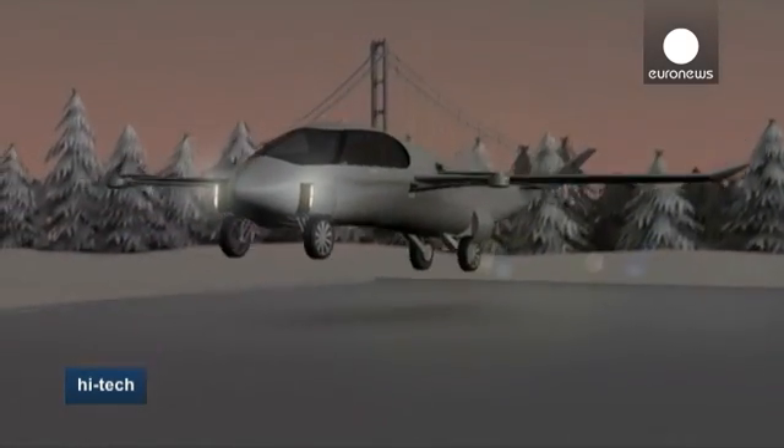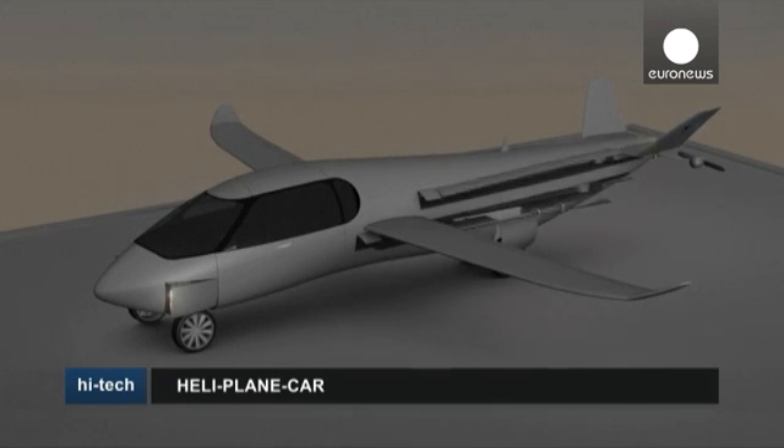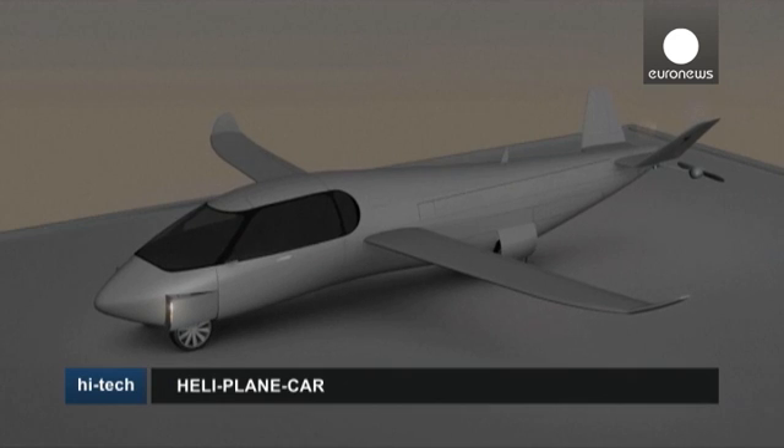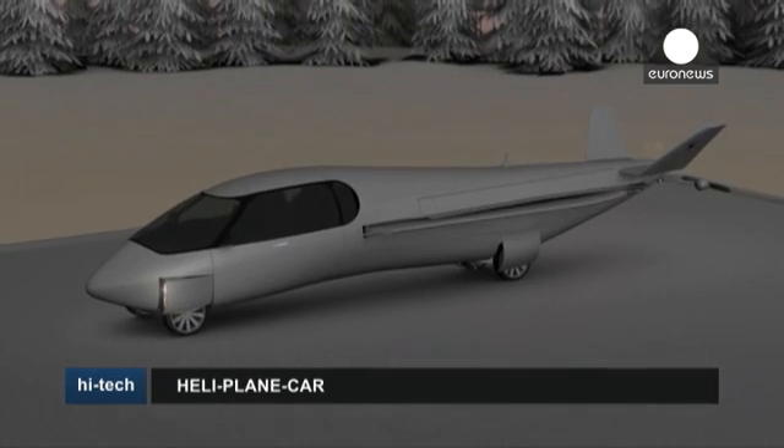It's once the Sky Cruiser has reached its destination that the sci-fi transformation unfolds. After landing, no need to leave the plane and get into your car before hitting the road — the five-seater craft simply becomes your car.